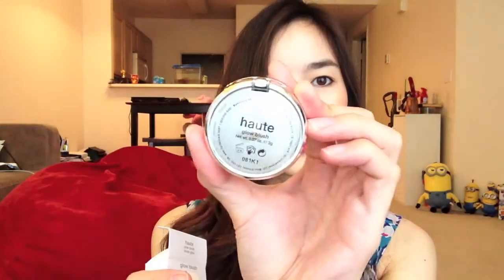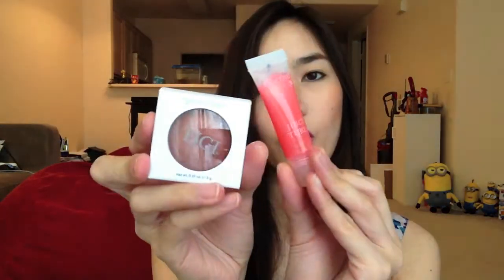The third prize is this TG Blush in Oat, right here, and it's more of an orangey color. Together with this Lancôme Juicy Tube in Raspberry Ice. So that's the third prize.